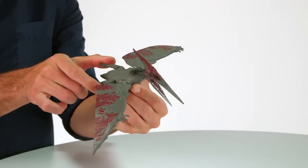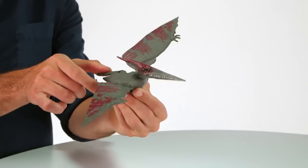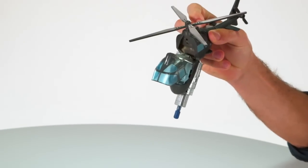In the Pteranodon vs. Helicopter Pack, squeeze the dinosaur figure's legs together to make his wings flap. When the helicopter is hit, it opens and releases the human figure.